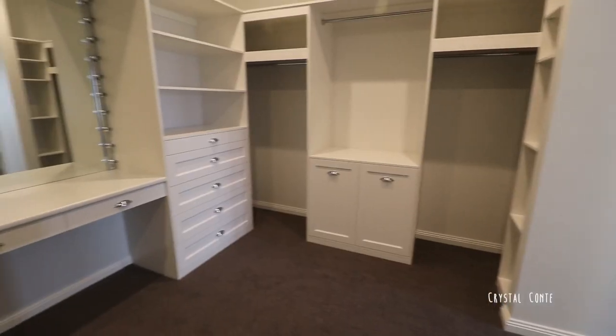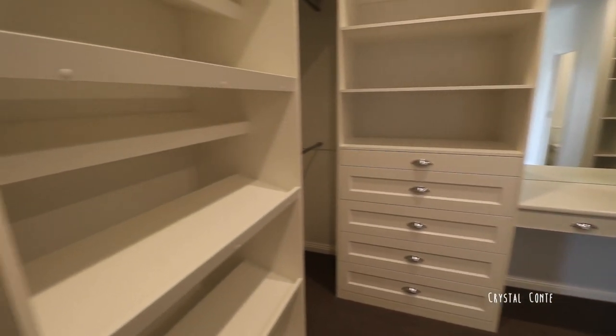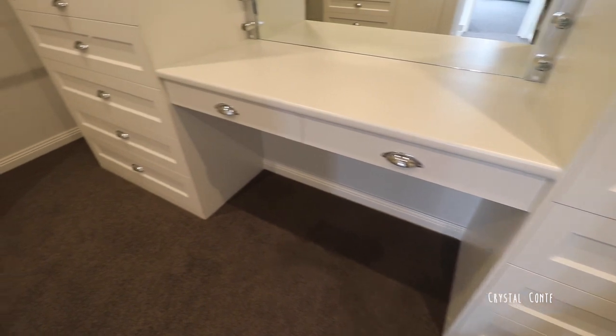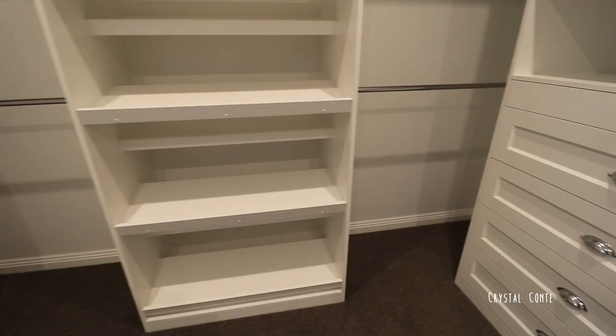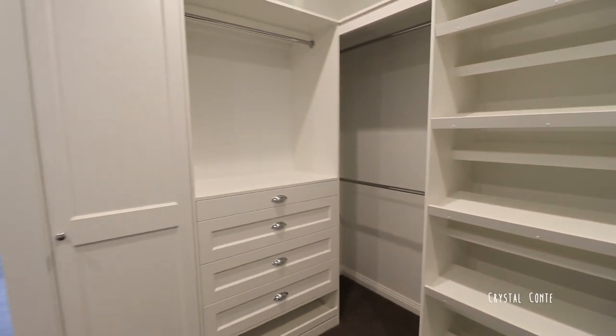Now for the exciting part — this is my closet. This is my absolute dream and I designed it myself. I could not be happier with it. If you're wanting to see more videos on it, there will be more coming, including an empty closet tour and organizing my closet. So stay tuned for those if you want to see more detail, because I love looking at closets and hopefully you do too.